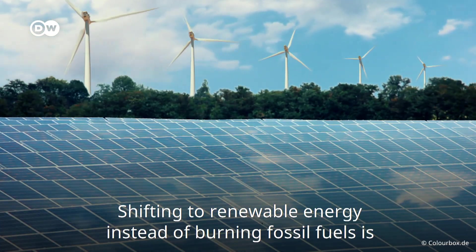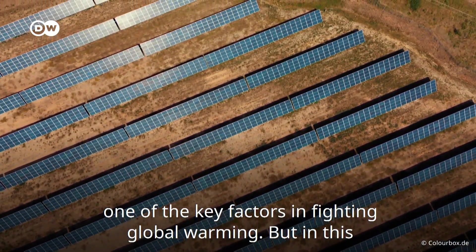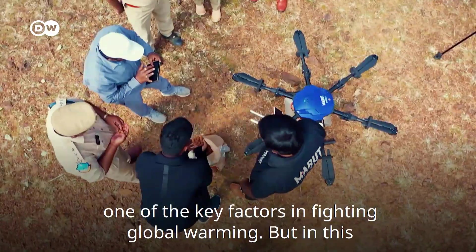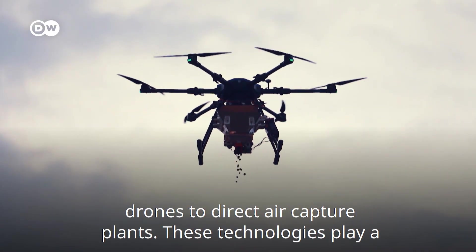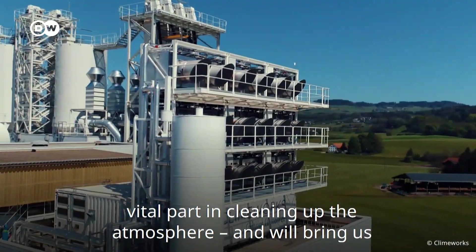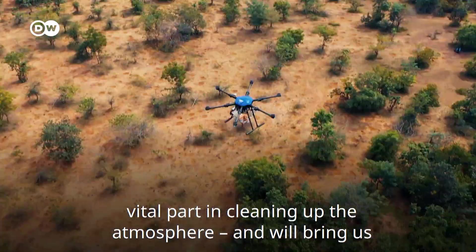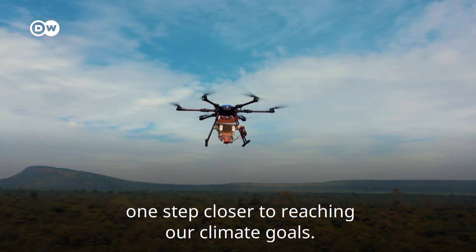Shifting to renewable energy instead of burning fossil fuels is one of the key factors in fighting global warming. But in this mission, our planet needs every tool available — from afforestation drones to direct air capture plants. These technologies play a vital part in cleaning up the atmosphere and will bring us one step closer to reaching our climate goals.